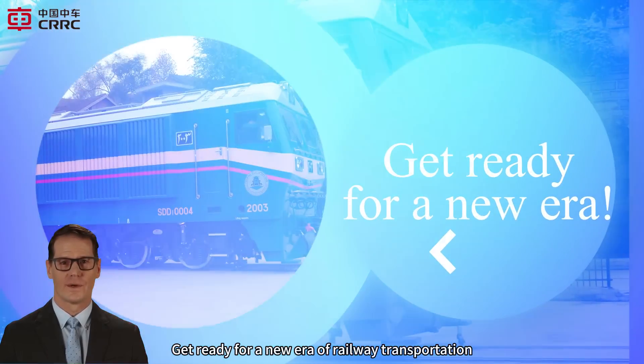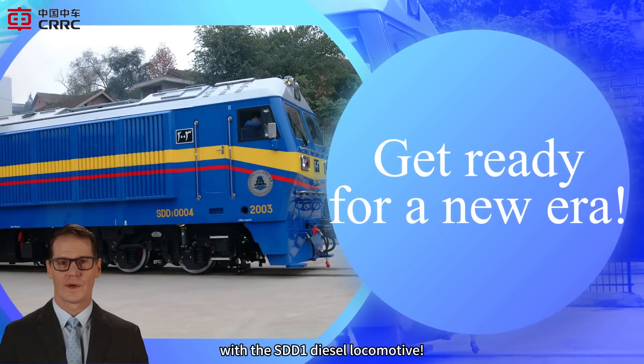Get ready for a new era of railway transportation with the SDD one-diesel locomotive.